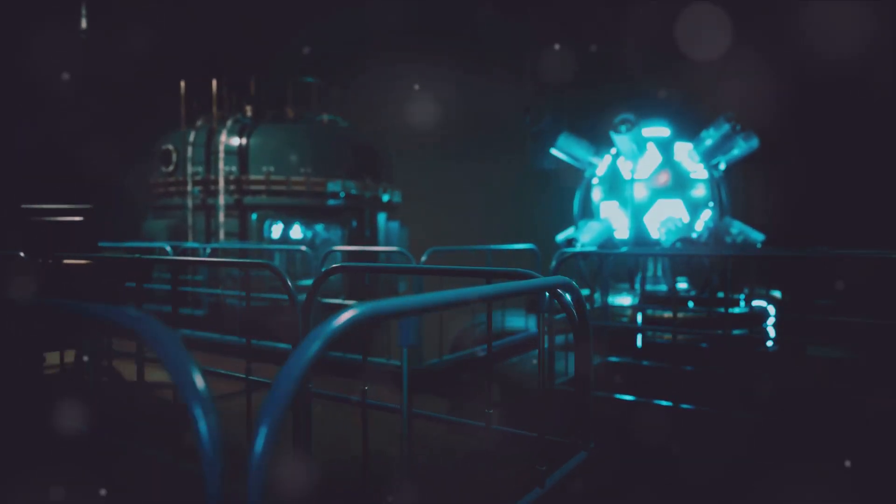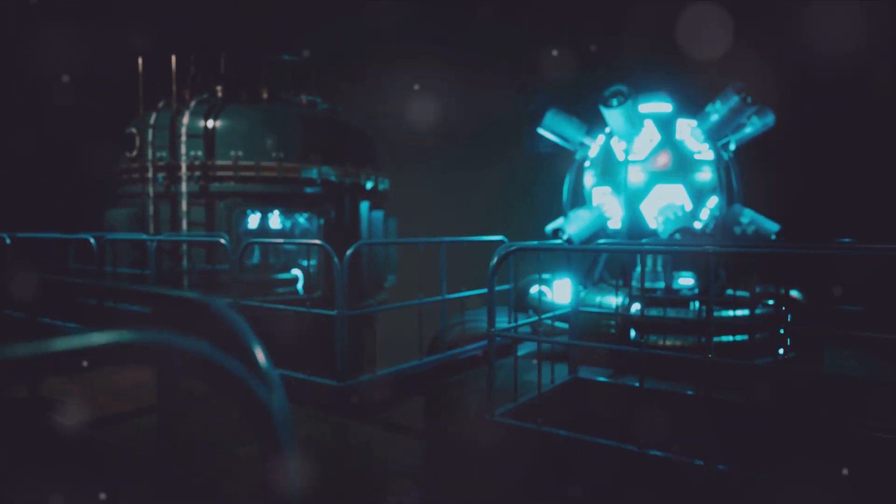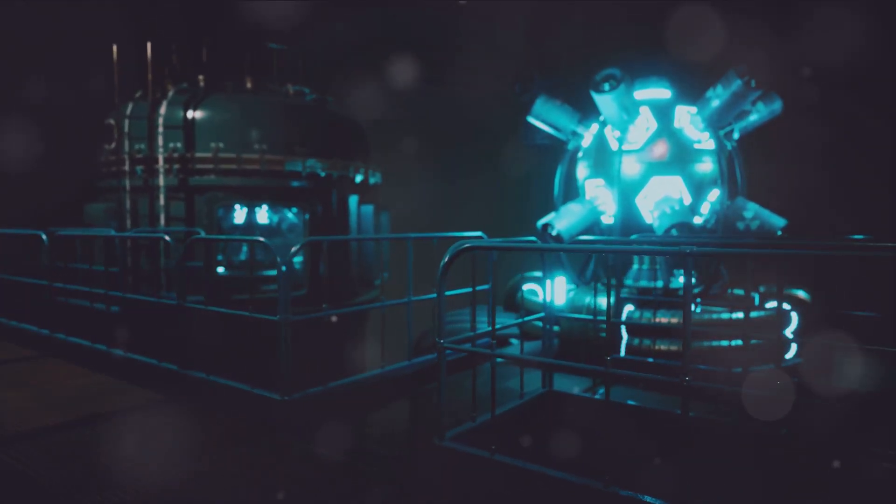Welcome to Singularity Vault, where we unravel the mysteries of science and engineering. Today we're delving into the world of liquid salt thorium reactors, a technology with the power to transform our energy future.